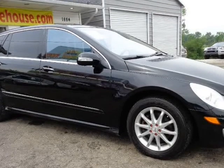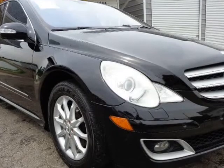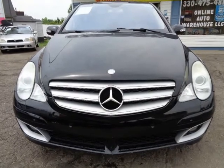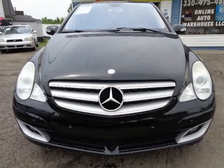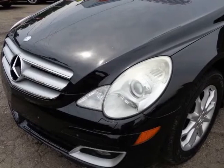Black and tan interior combination. Power third row. AMG package. All the toys and more. $2,500 under KBB retail price. Must see it — call now or text 330-475-4817.